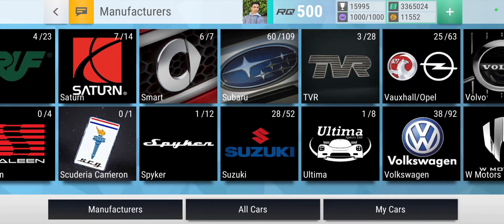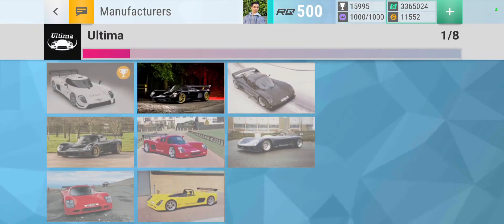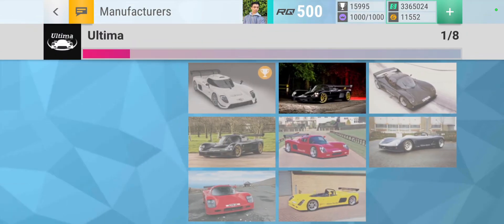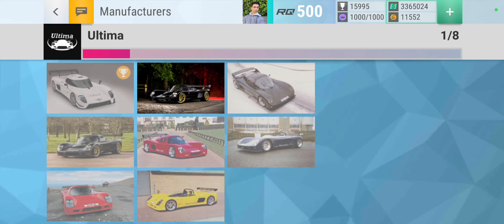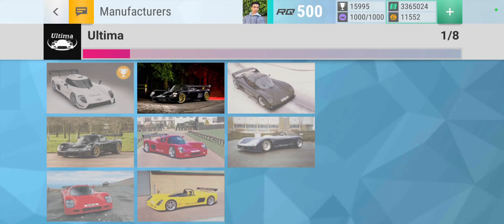Then we have Ultima. The best looking one would probably be this one because you can see the car very well at the correct angle, you've got the road, the trees and the grass, and a whole range of colors at a good angle.